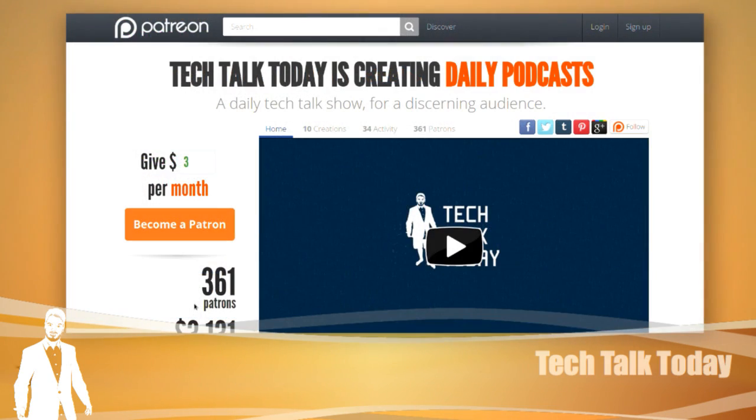Before we talk about that, I want to mention the Patreon page. You guys are awesome — 361 patrons! Thank you, everyone going to patreon.com/today and helping us bump that up.